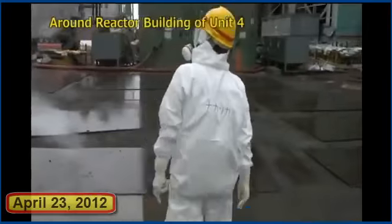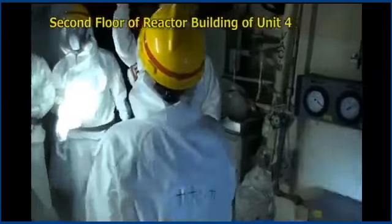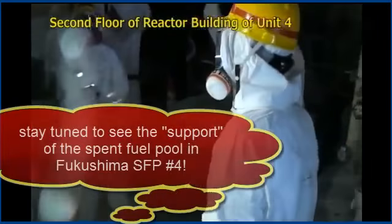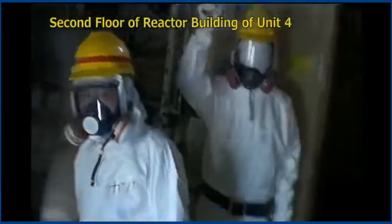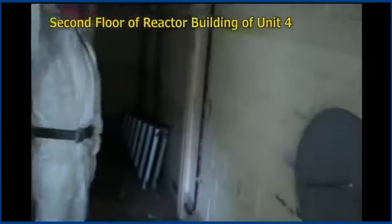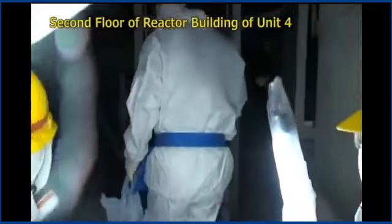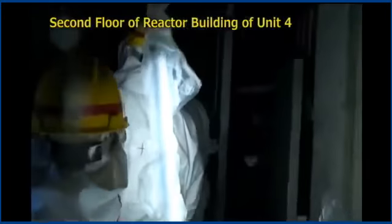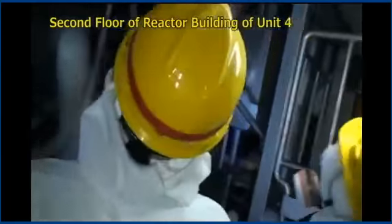Part of this story was published by Akio Matsumura, who sent a letter to Robert Alvarez — former senior policy advisor to the Secretary and Deputy Assistant Secretary for National Security and the Environment of the U.S. Department of Energy — asking for an explanation of the potential impact of the Reactor 4 rods and other rods at the Daiichi site. His conclusion: more than 200 times the amount of cesium-137 released at Chernobyl is estimated would be released. Akio says we can grasp what 200 times more cesium-137 than Chernobyl would mean — it would destroy the world environment and our civilization.